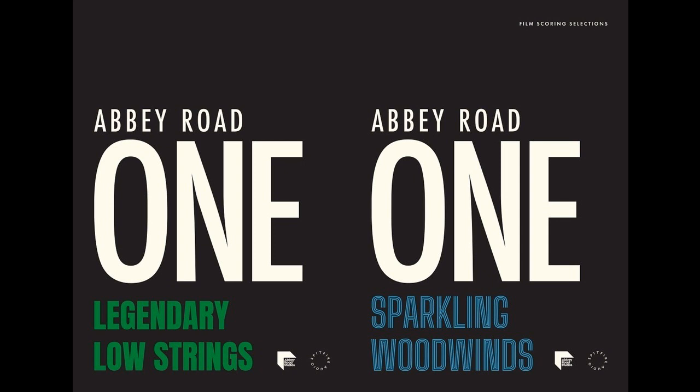There are also a selection of blockbuster flourishes with which composers can decorate their latest production, be it destined for the big screen or otherwise.